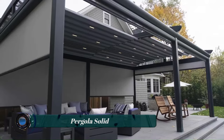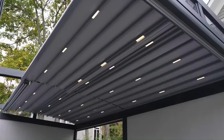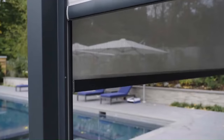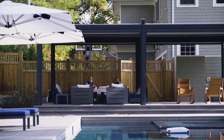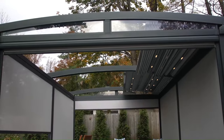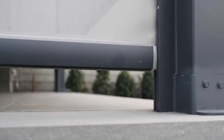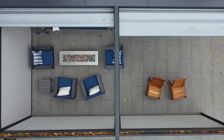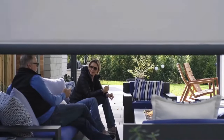The Pergola Solid is made from pressure-treated pine wood and has a solid roof made from PVC panels. The roof is available in a variety of colors, including green, brown, and anthracite. The Pergola Solid is a freestanding structure that can be placed anywhere in your garden. It is 3000 millimeters wide and 3000 millimeters long, with a height of 2500 millimeters, and the roof is supported by 490 by 90 millimeter posts.